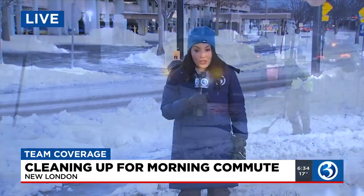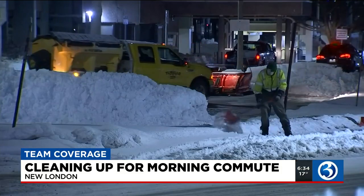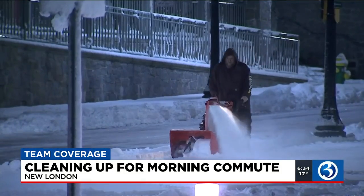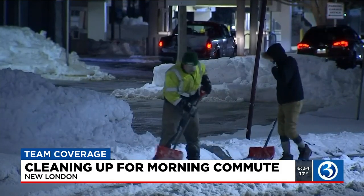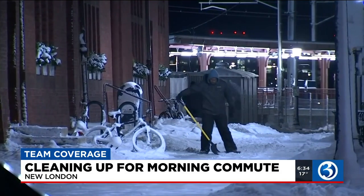We're going to show you some video from just a short while ago. Folks were out here and they were plowing and digging and chipping away at this. One of the good things about this was that the snow ended fairly early in the evening, so folks got a chance to dig out early and prepare themselves.